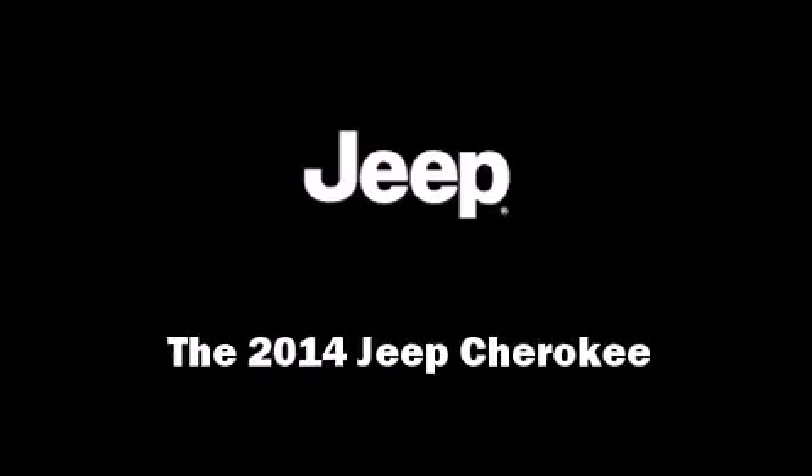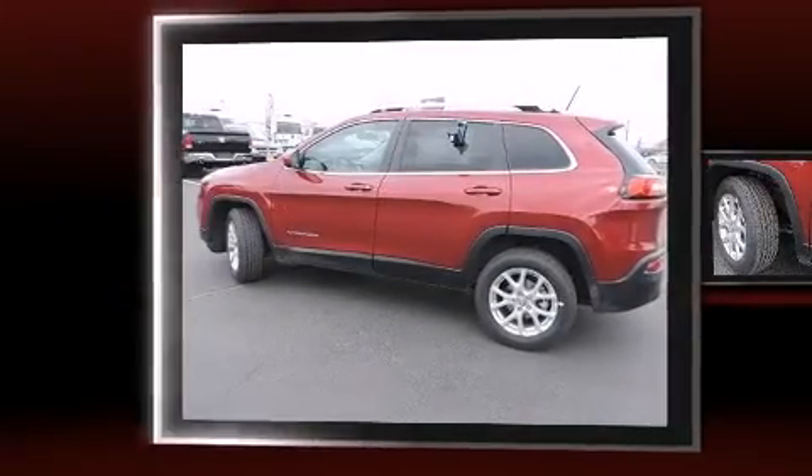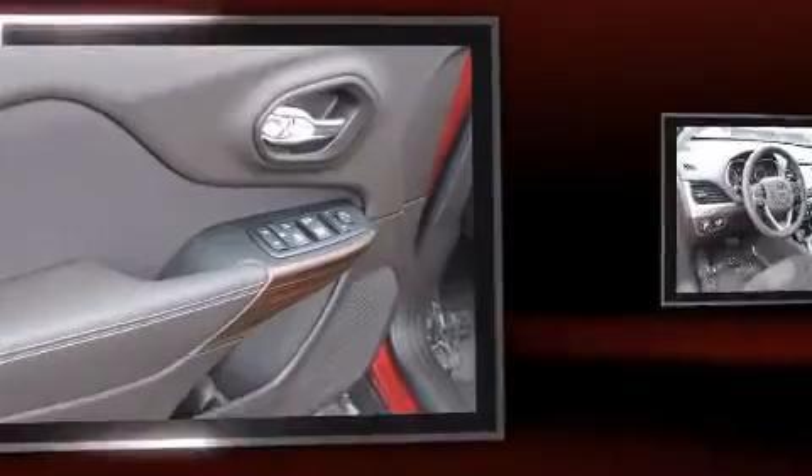Introducing the 2014 Jeep Cherokee. Smooth gear shifts are achieved thanks to the 2.4-liter four-cylinder engine, providing a spirited yet composed ride and drive.